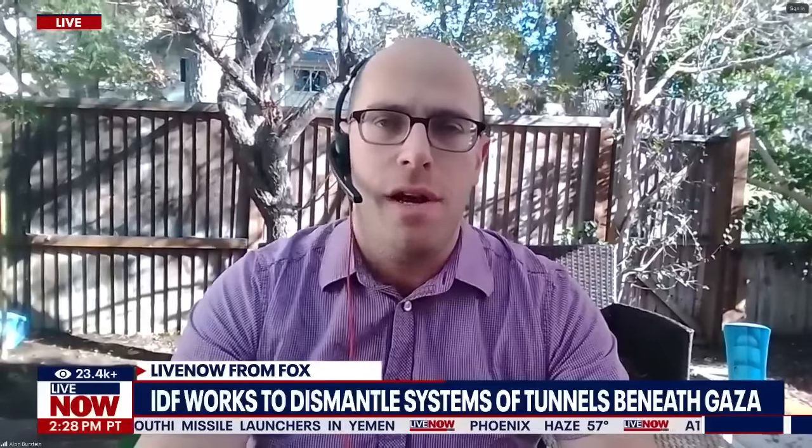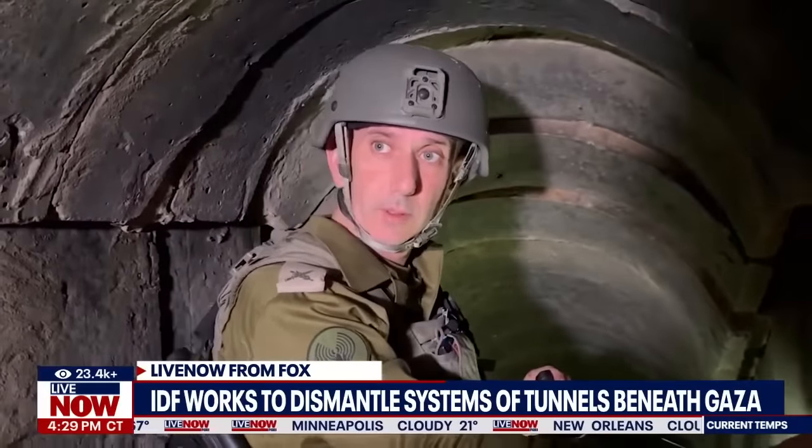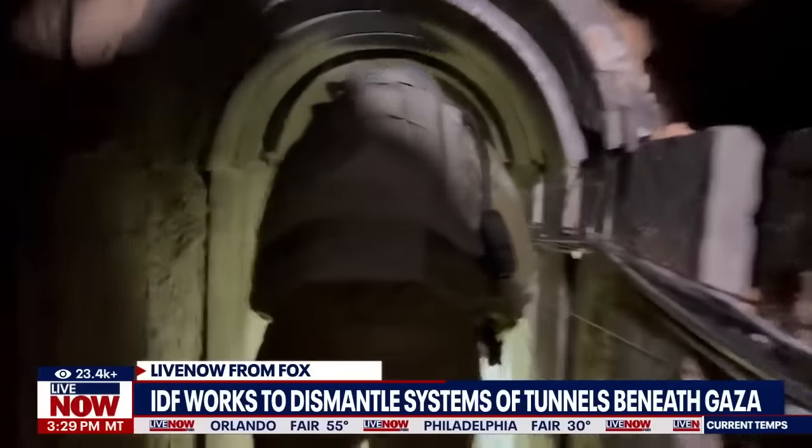The other types are the bigger tunnels we saw in the video — used either as command centers, some of which are still functional, or places where they hid and locked away hostages. As the IDF uncovers more of these tunnels, we're getting an understanding of how sophisticated and how much time, effort, and money Hamas has put into developing what's called the metro underneath the Gaza Strip. The IDF has been operating in Gaza City for well over two months, yet Hamas can still operate from tunnels equipped with booby traps, weapon storages, and food warehouses — everything it needs for survival.